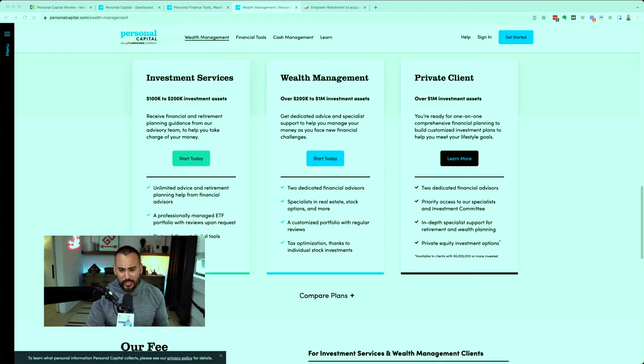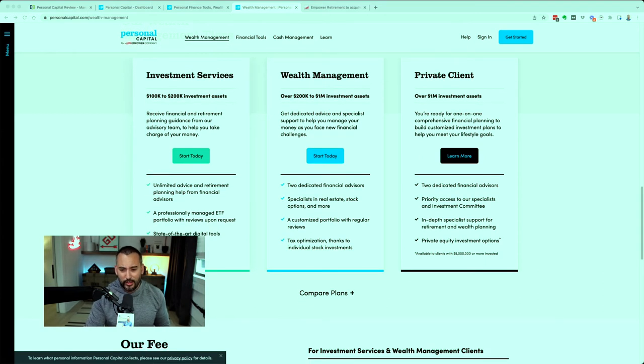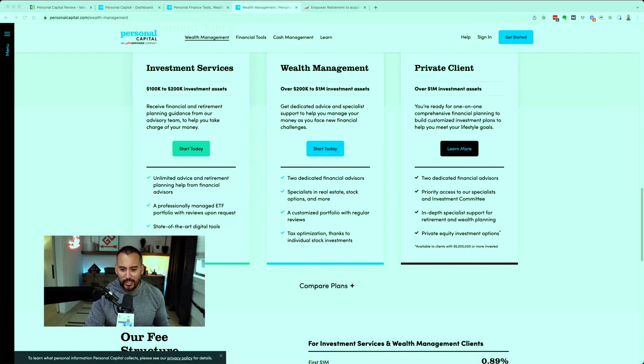For those familiar with Betterment and Robinhood — Robinhood has no costs technically for buying stocks or ETFs, obviously with no investment management services and no live person. Even with Betterment you're paying a fraction, maybe a fourth of what Personal Capital charges. So there has to be some value add. Looking at their wealth management offering, you get two dedicated financial advisors, specialists in real estate and stock options, a customized portfolio with regular reviews, and tax optimization thanks to individual stock investments. It's a more tailored approach, like working with a financial planner one-on-one — or in this case, one-on-two.